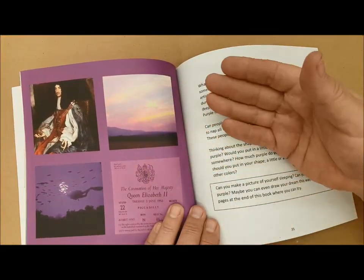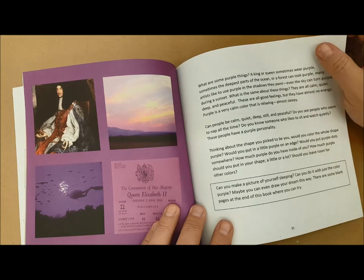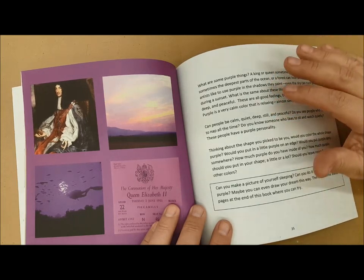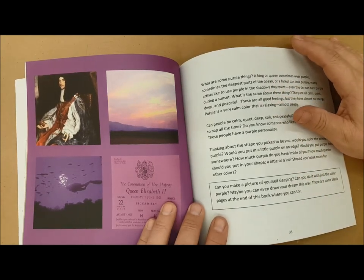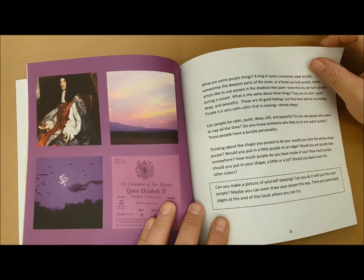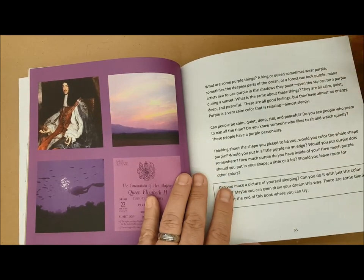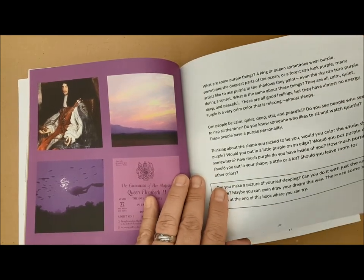Purple is associated with sunsets, royalty, and the deep parts of the ocean. So it's very calm, very still, very dependable, but also very quiet — almost sleepy. So if you wanted to describe somebody that was calm, quiet, deep, still, and peaceful, purple would be a good color.